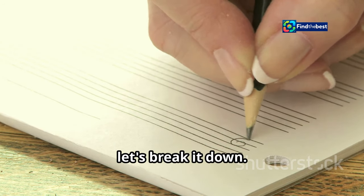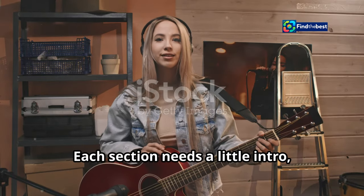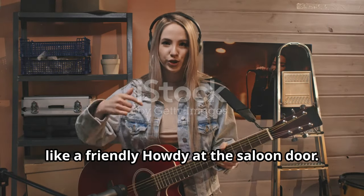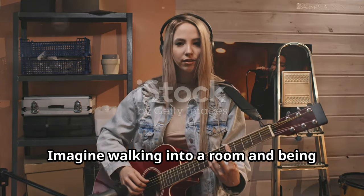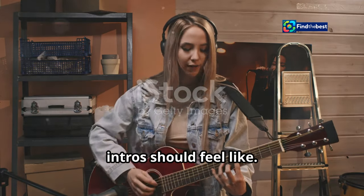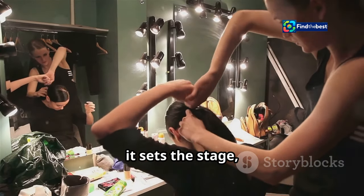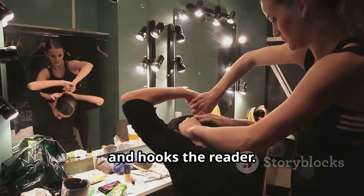All right, let's break it down. You got your story, you got your sections — now what? Each section needs a little intro, like a friendly howdy at the saloon door. Imagine walking into a room and being greeted warmly — that's what your section intros should feel like. A good section intro does three things: it sets the stage, connects the dots, and hooks the reader.